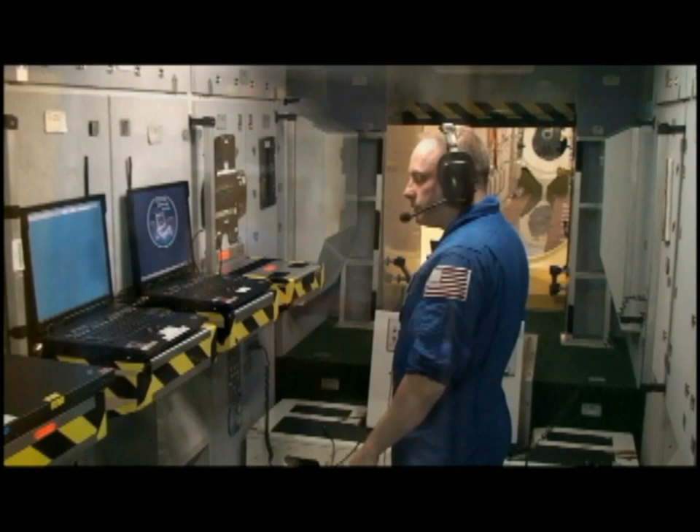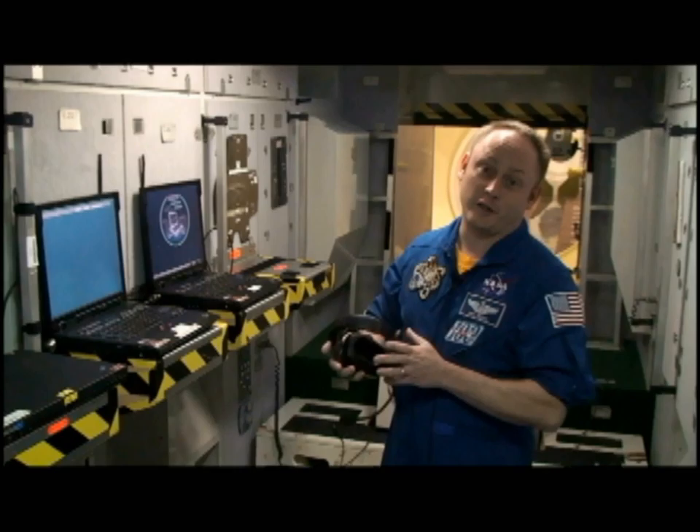The International Space Station Russian segment. This one is called Zvezda, which means star — the service module. It's completely self-contained with oxygen systems, carbon dioxide removal systems, and computers to run both the Russian parts and the rest of the space station, as well as a place to sleep and a place to eat. I don't know about y'all, I'm hungry — let's go.